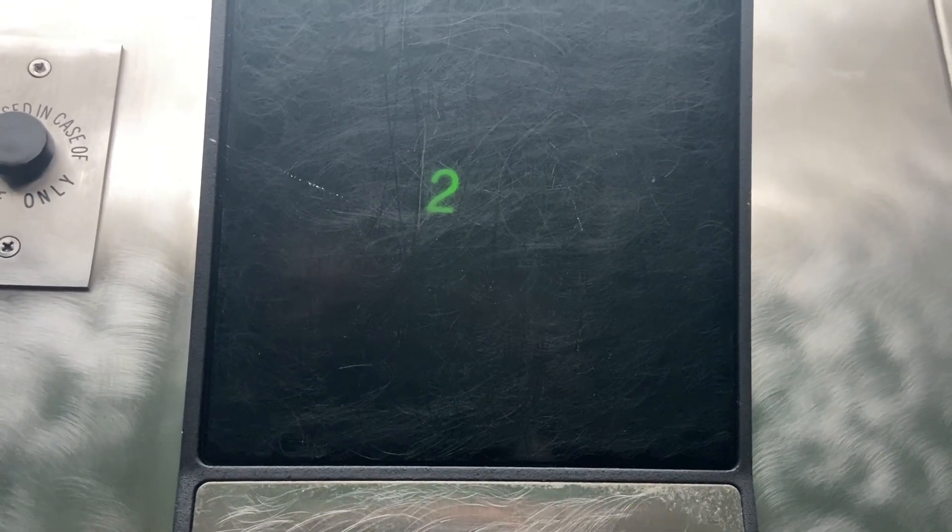This is the elevator here at the Beta Building. Are you kidding me? A 1980 Otis Series 1. Holy fuck. It's an Otis Series 1 from 1980. My first.